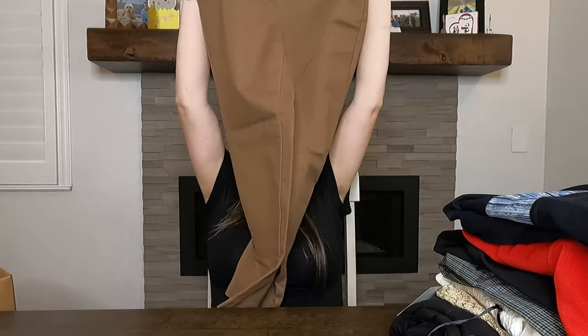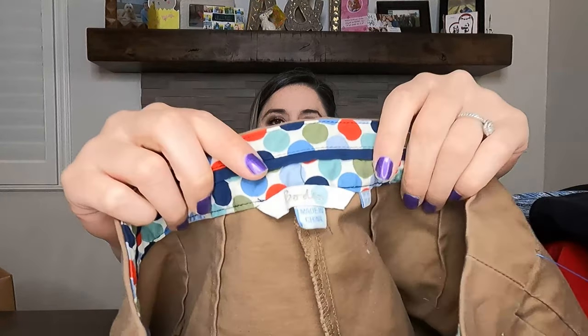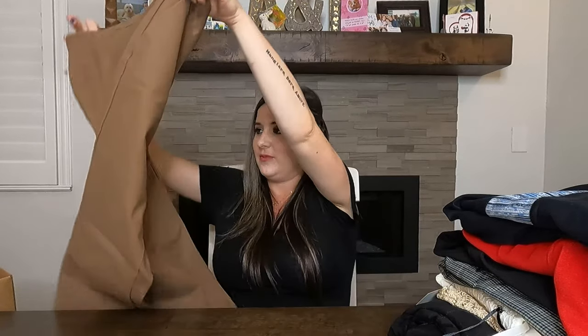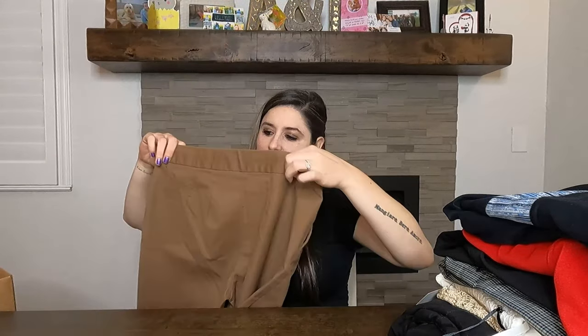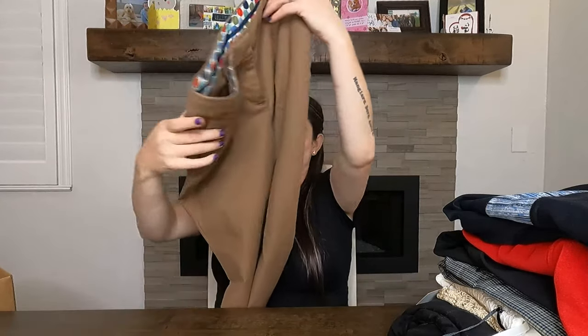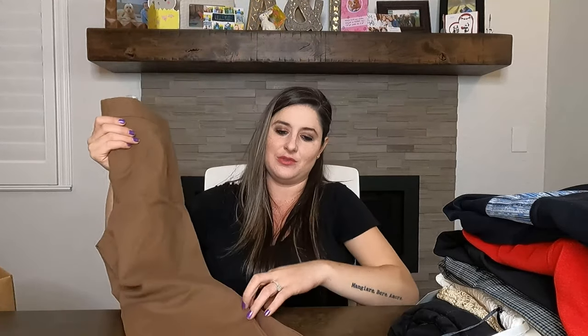I can tell it's Bowdoin just from the look — it usually has some funky, fun print around the waist. These are just some career pants, and they were $6. Looks like they're a size 8, just your regular run-of-the-mill pants. I can probably sell these for $28 to $32.